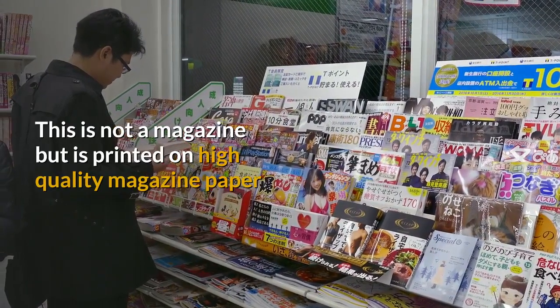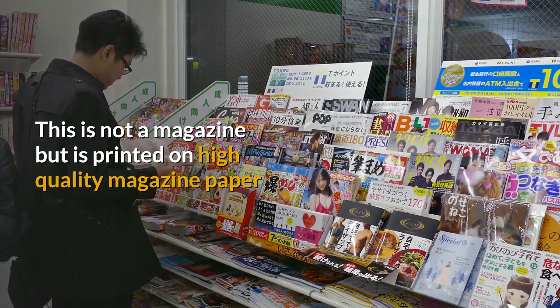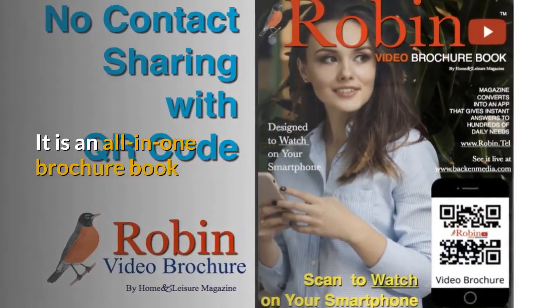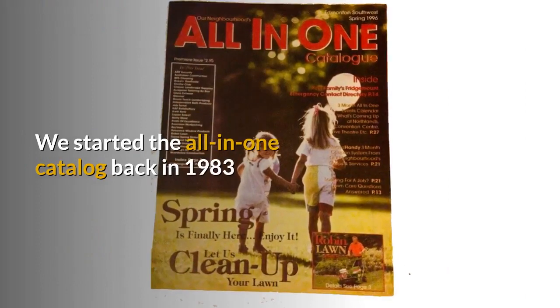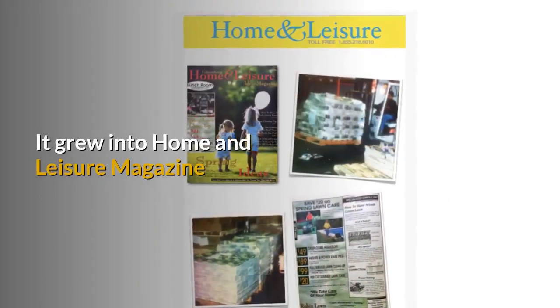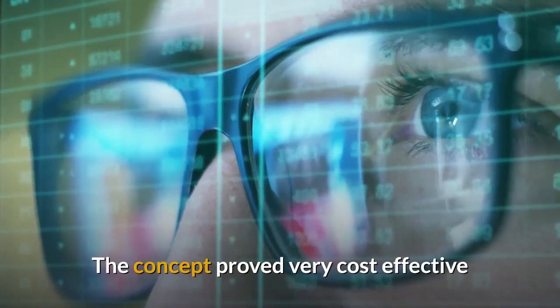This is not a magazine, but it's printed on high-quality full-gloss magazine paper. It is an all-in-one brochure book. We started this all-in-one catalog back in the 80s, and it grew into Home and Leisure magazine. The concept proved very cost-effective.